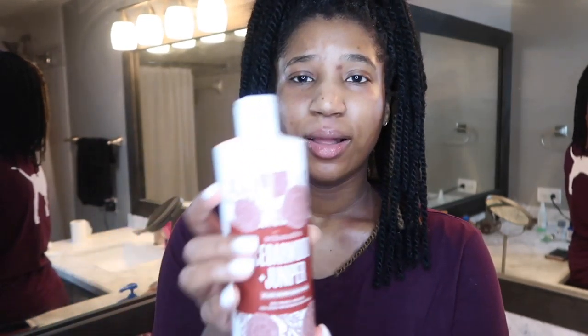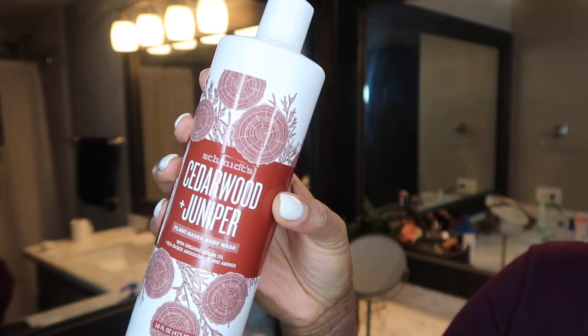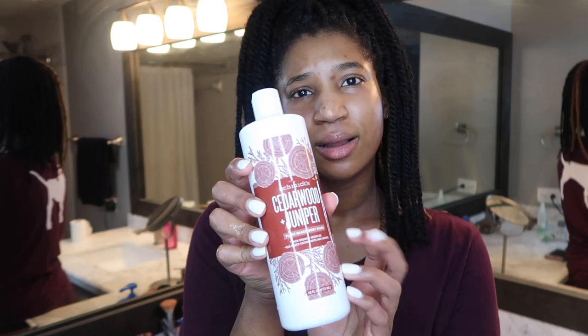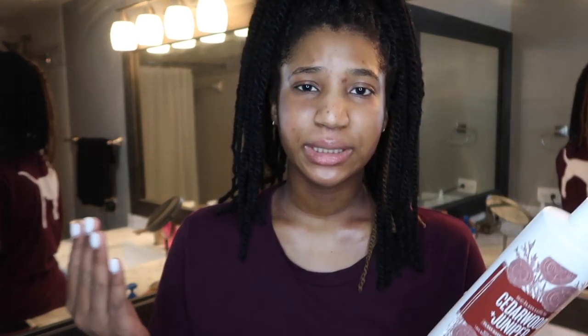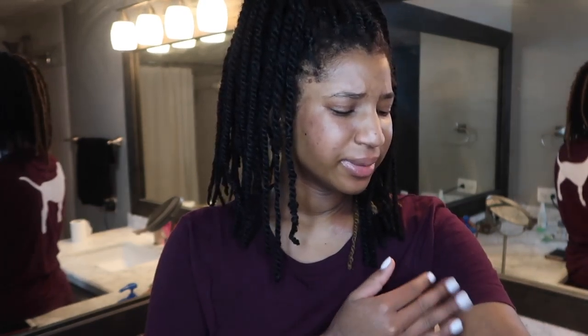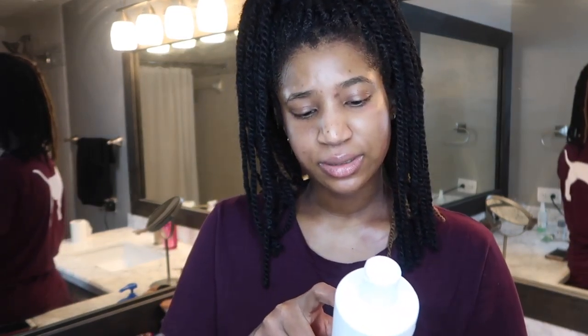If you're on Dupixent or have sensitive dry skin, I picked this up from Target. It's also by Schmidt's — it's the Cedarwood and Juniper plant-based body wash with organic argan oil, seed-based antioxidants, and aminos. I was using Shea Moisture's body wash, which I also like, but this actually keeps my skin moisturized even on Dupixent because of the argan oil. It's really good for sensitive skin — my skin doesn't feel stripped. It also kind of exfoliates my skin a little bit when I'm flaking. It has no SLS, no sulfates, no artificial fragrance or dyes.